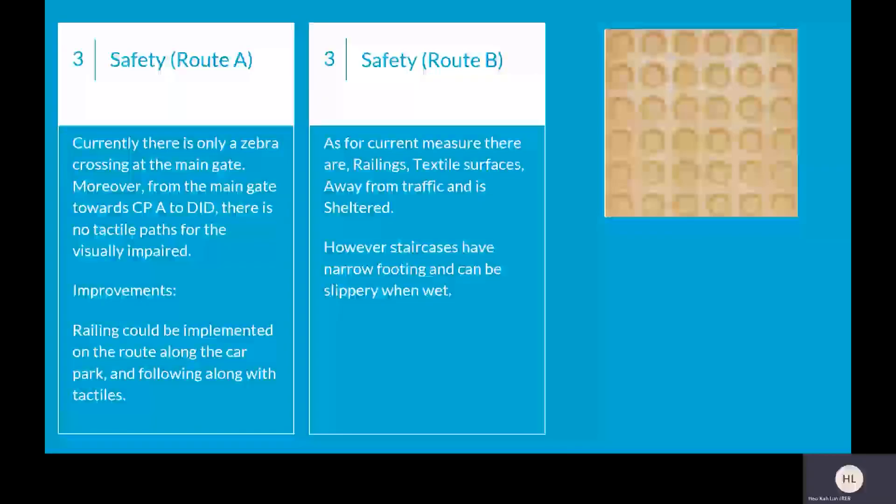Next, we will be talking about safety. For Route A, currently there is only a zebra crossing at the main gate. From the main gate towards CPA to Dialogue in the Dark, there is no tactile path for the visually impaired. As seen in the top right, that is the tactile path. Improvements that can be made would be implementing railings along the car park route, along with tactile paths. As for Route B, current measures include railings, tactile surfaces away from traffic, and the route is sheltered. However, staircases have narrow footing and can be slippery when wet.